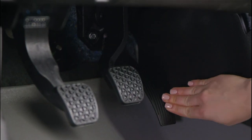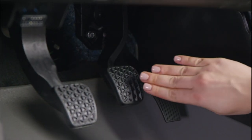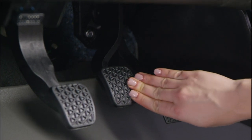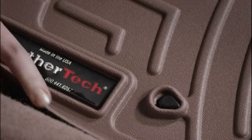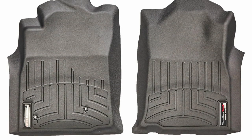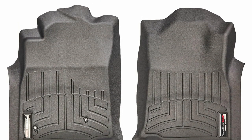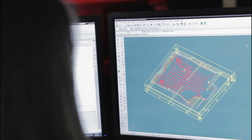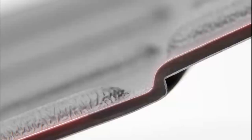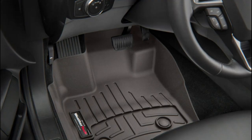Pros: easy and secure fit, simple to clean, high-quality material, value for cost. Cons: may catch the clutch. Highlighted features: perfectly lines the floor carpet, high-quality material, digitalized fitting, traps and locks liquid, compatible with 2005 to 2011 Tacoma models, suitable for every weather.